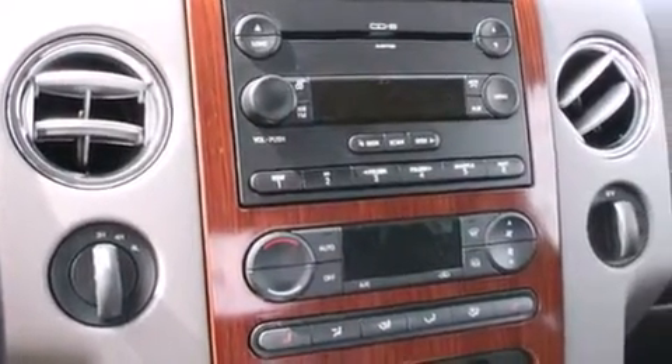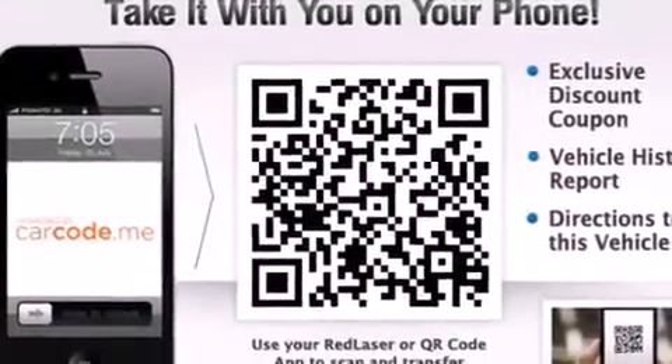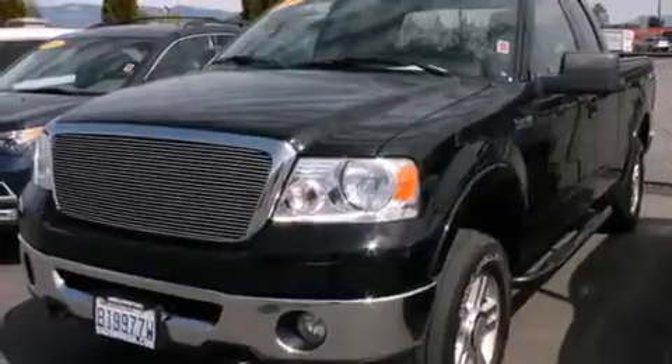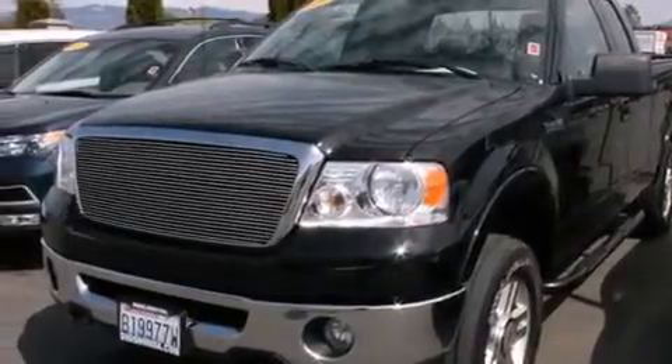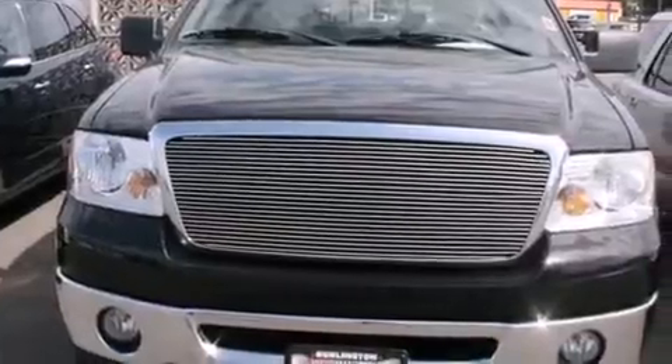Features include heated seats, aluminum wheels, cruise control, a CD player, leather seats, a driver airbag, air conditioning, a pass-through rear seat, an auto-dimming rearview mirror, and a sunroof that enables you to fill the cabin with fresh air at the push of a button.